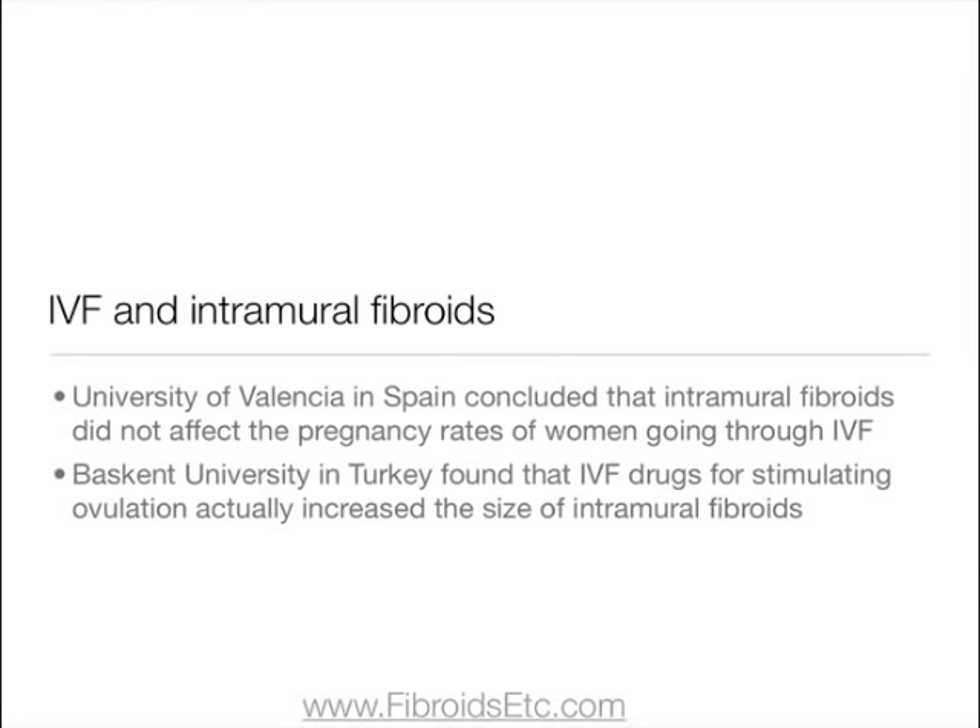Another study carried out at the University of Valencia in Spain concluded that intramural fibroids did not affect the pregnancy rates of women going through IVF. However, the Baskent University in Turkey found that IVF drugs for stimulating ovulation actually increased the size of intramural fibroids.